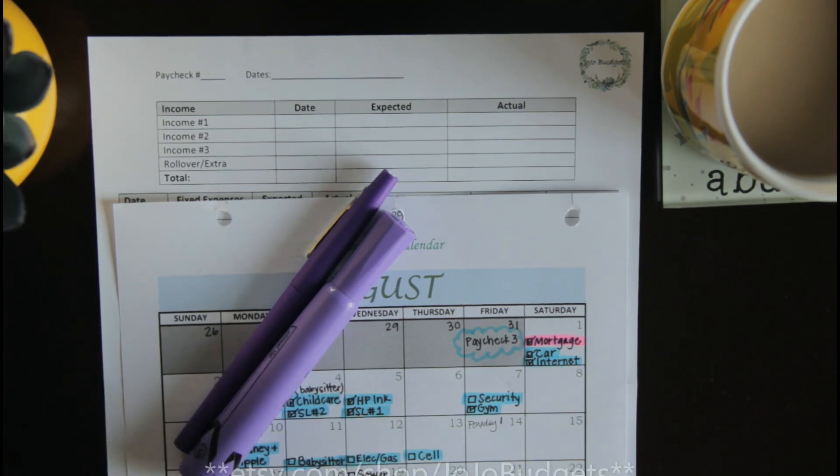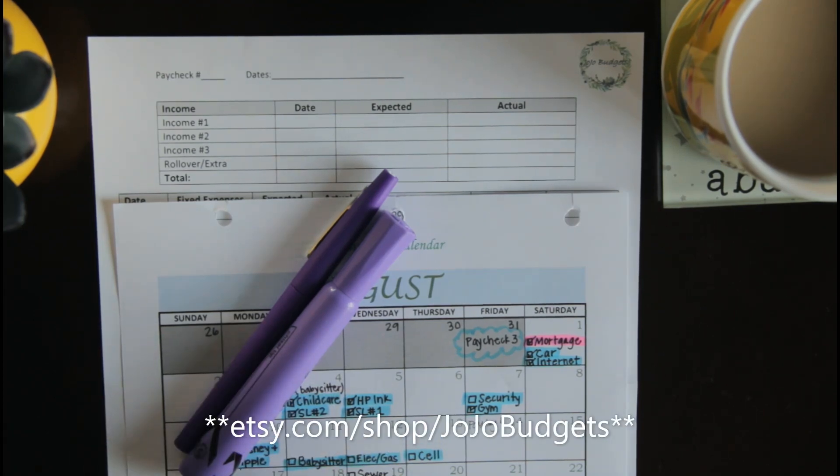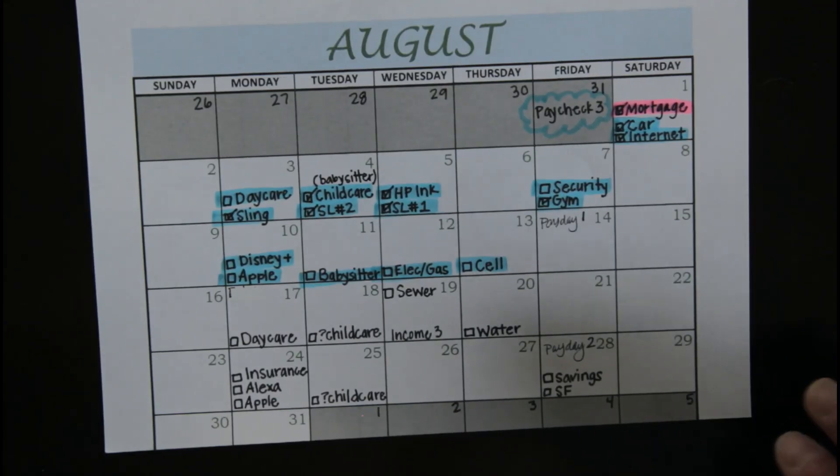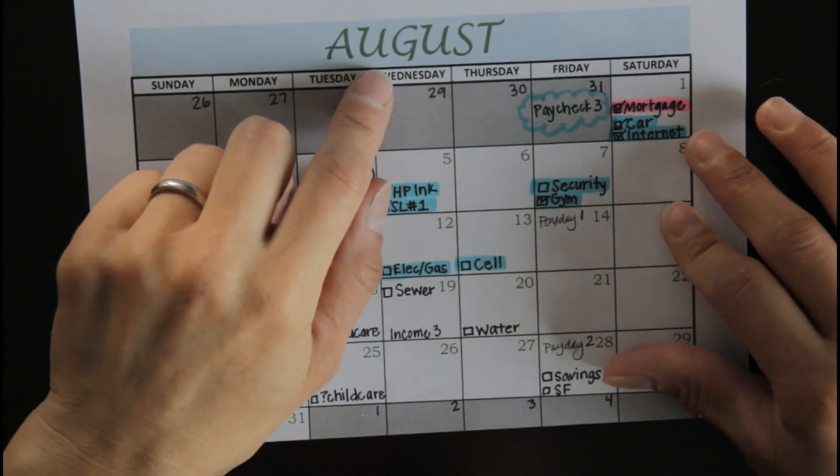All of the sheets you see me use on my channel are available on my Etsy shop. I'll leave the link in the description box below if you feel like they would be helpful for you. I'll get you switched over to the calendar view and we'll go ahead and get started. All right, so here we are at the August calendar.